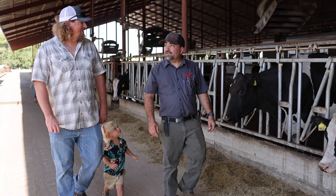VMS my way means that I can manage my cows and the robots the way that best fits my farm and my business.